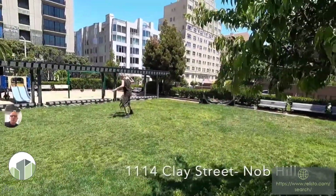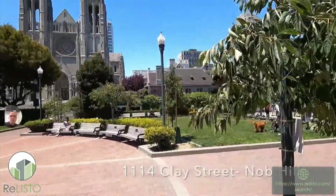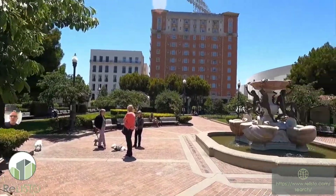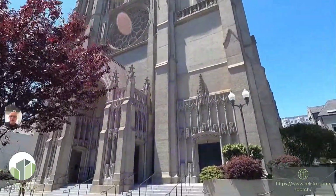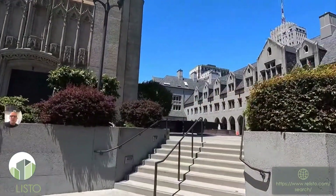This property that we're about to share is on top of Knob Hill. All the imagery we're sharing with you is within one block. Right now we're going through Huntington Park — very European style, beautiful area with a fountain and lots of sitting space to enjoy the nice warm sunny days that this area affords.